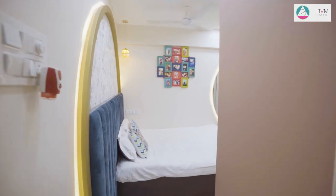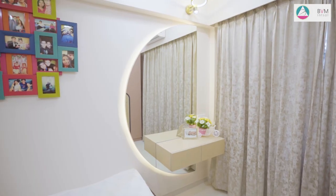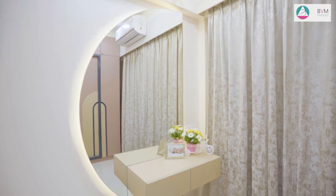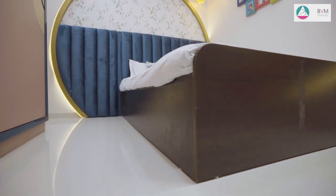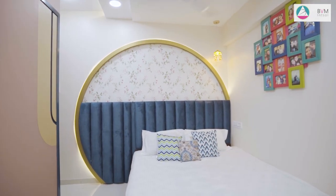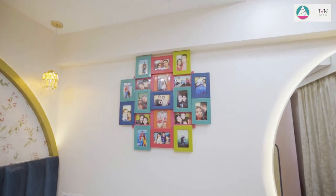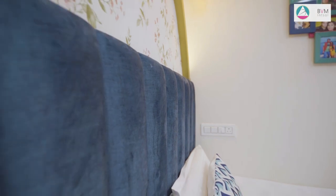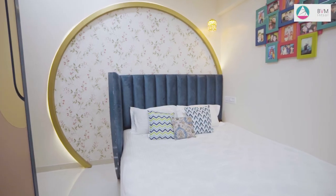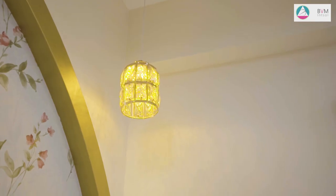Coming towards the master bedroom, it is designed with teal blue, dusty pink and golden colour. The client wanted a semi-circular mirror illuminated with lights and some storage to keep their belongings. The client also wanted a partition beside the bed, so we proposed a headboard cum partition design. We used a concealed hinge with a locking system so that it would not be visible from the front. When the design was finalised, I designed the bed-back wall with a beautiful wallpaper and a round moulding to give a continuous look to the design.